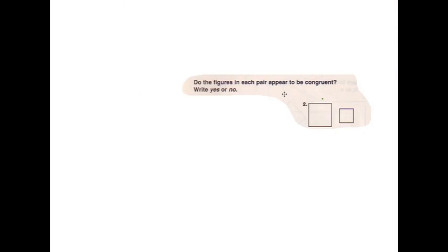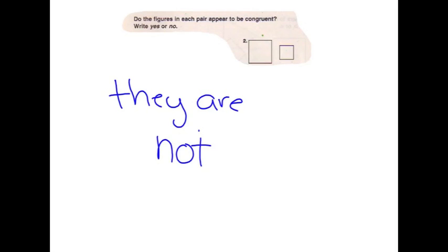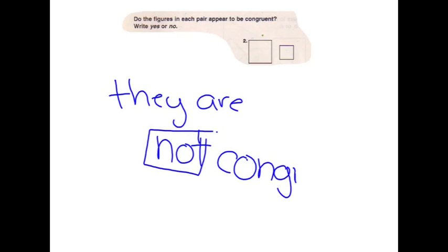Hi, I'm Cole. And I'm Aaron. And I'm McKenna. McKenna is going to do some math. Our problem was: do the figures in each pair appear to be congruent — yes or no? We know that the squares are not congruent because to be congruent, they have to be the same shape and the same size. And these squares are not the same size. Thank you.